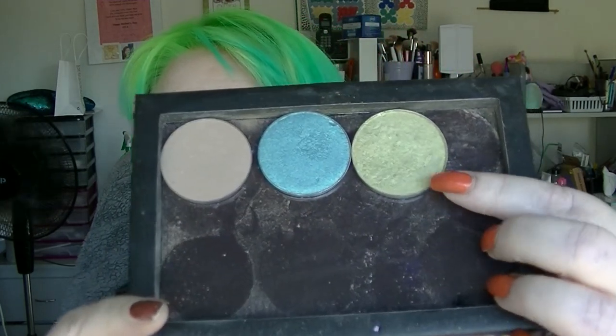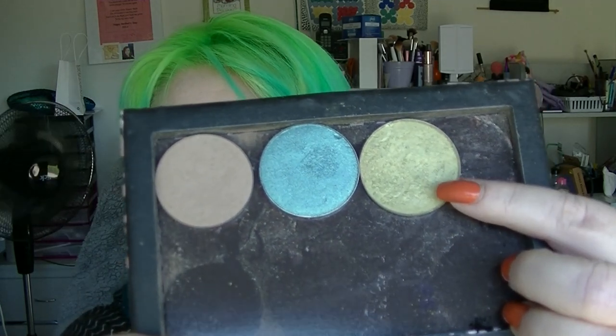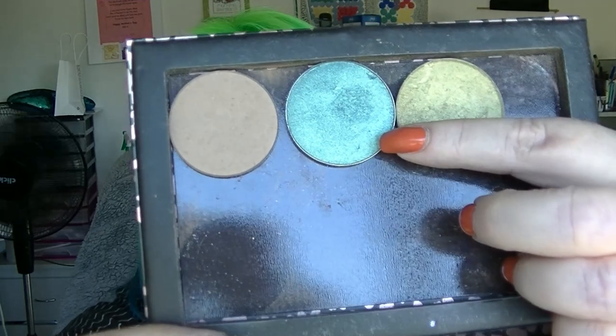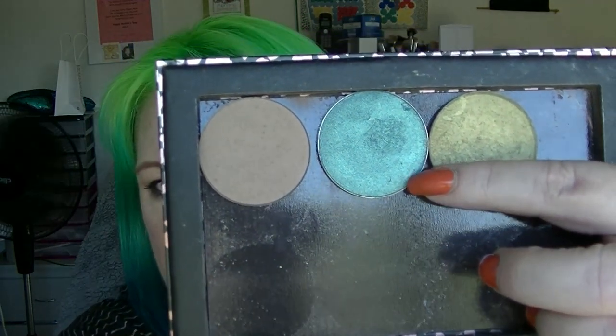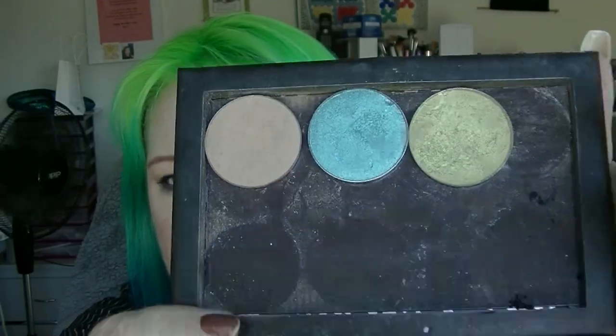Next we have this eyeshadow — this is Green Bay from Cargo, so Green Bay is obviously a place. Right next to it we have Caribbean Sea, which is from Girly Cosmetics. They're both in my magnetic palette to be used.